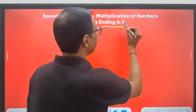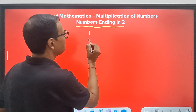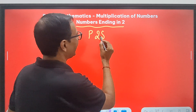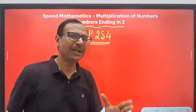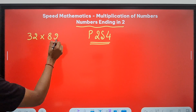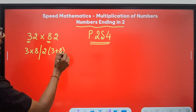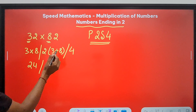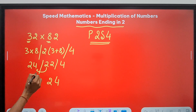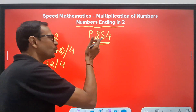Now we have numbers ending in 2. Both numbers end in 2, and let's see how this changes our trick. I call it P2s4 — P is the product as before, 2s means twice the sum, and 4 is fixed at the end. Let's apply this to 32 multiplied by 82. Product of 3 and 8 is 24. Twice the sum of 3 and 8 is twice 11, which is 22. Then we have 4. The 2 carries over, giving 26. The answer 2624 is the product of 32 and 82. P2s4 works here — just a little modification in the trick gives you a new trick.